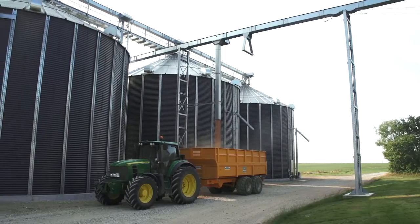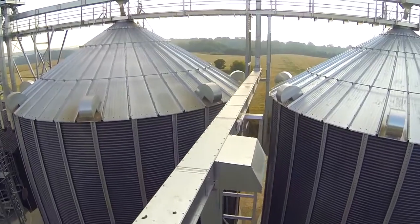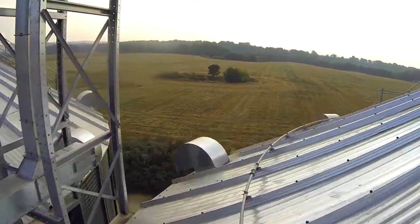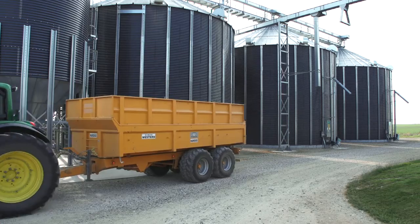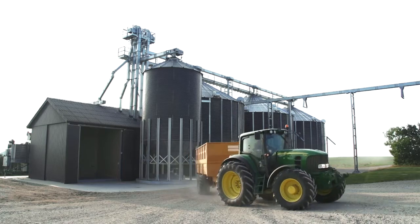We agreed to make the project a turnkey contract, and we have been operating the installation for 2 years now, and it has worked perfectly. We had a few problems last year, before we knew how to operate the installation. But now we know exactly how to operate it, and it just works.